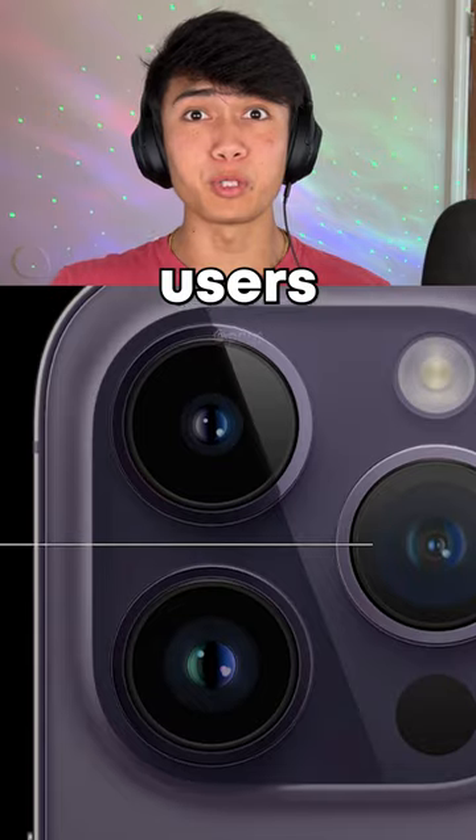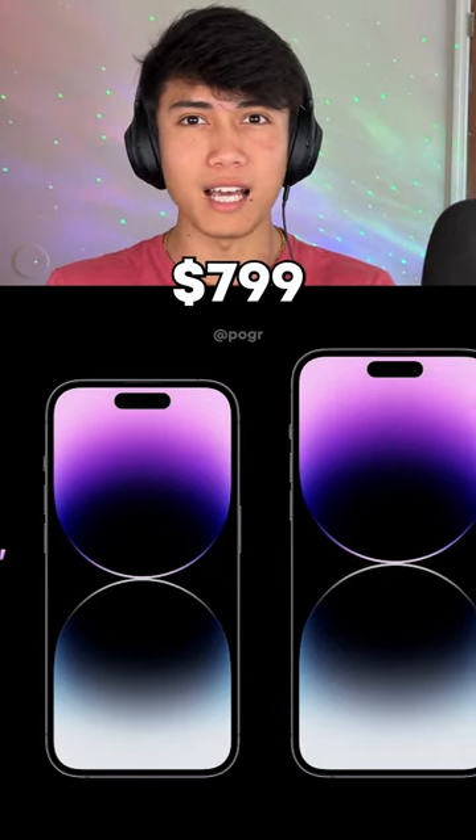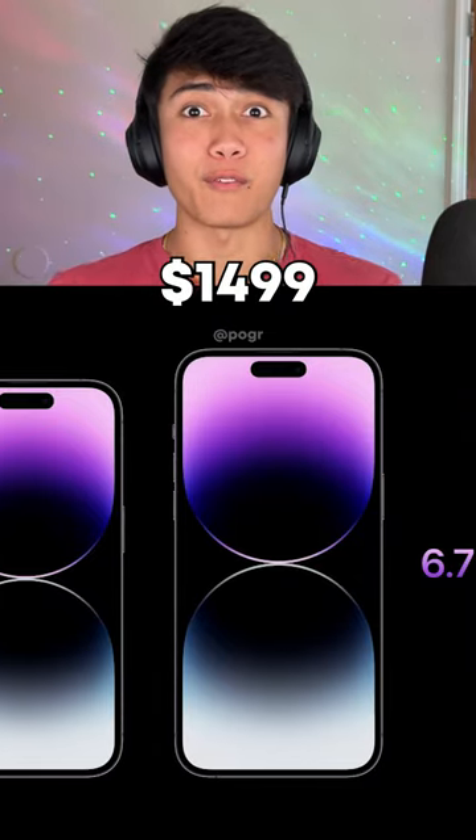Also, for the first time, Apple users will be able to choose a device in a purple colorway. The line starts at $799 with the most expensive landing at $1499.